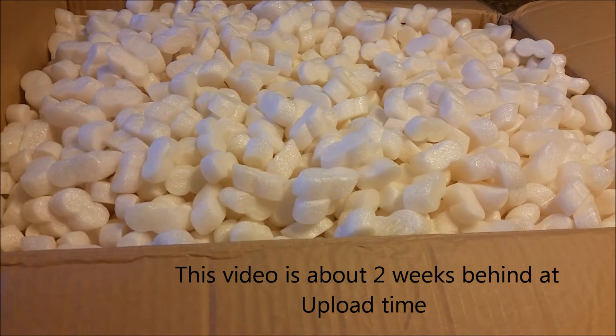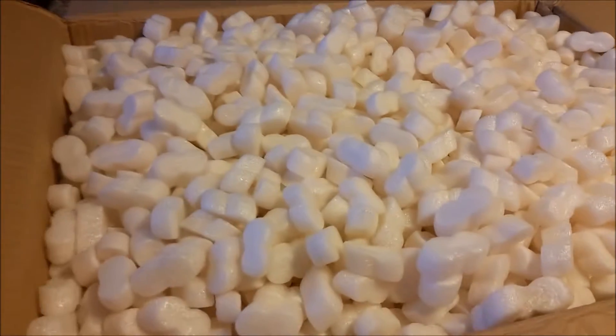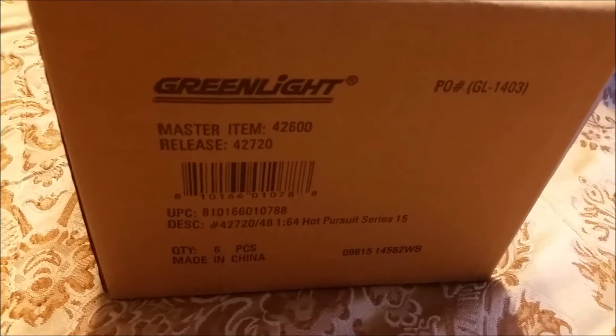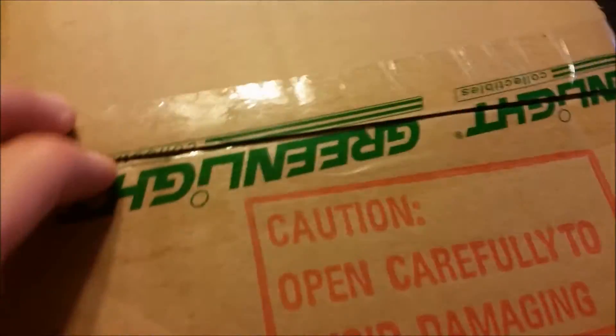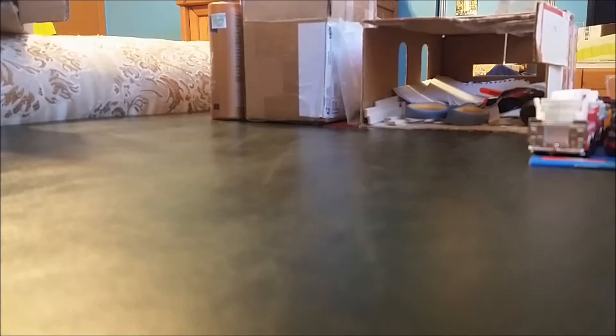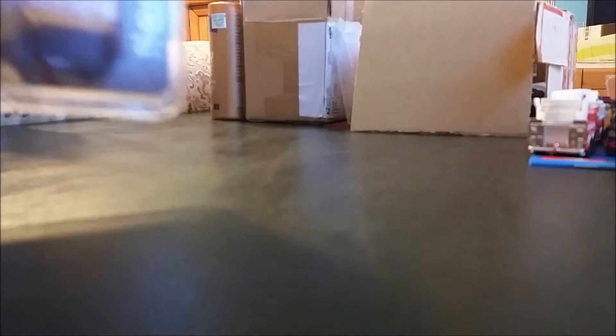Hey guys, recently got my package — there should be three cases of Greenlight in here. We're gonna pick one up. We got our Greenlight case right here, this is the Hot Pursuit Series 15. I hope nobody opened this box and took all the good stuff out. It's just Greenlight tape — that should be a master seal case. I'm gonna open it up, be right back. Alright, I just relocated and we'll start off with the first one.